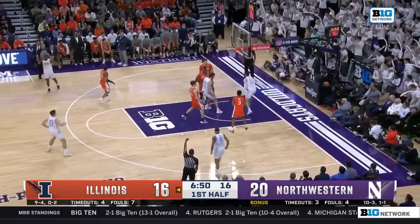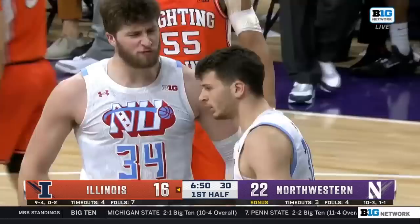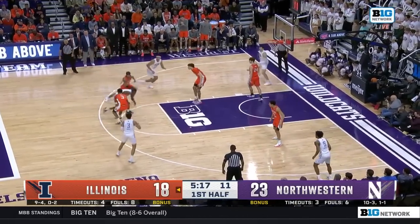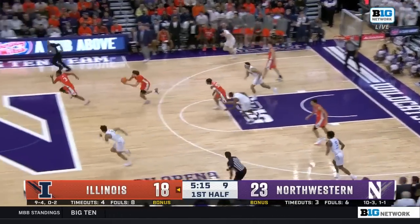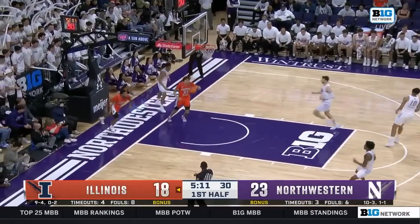Barron — oh — over Dane Dangja, and the foul. Dane almost split the defenders but Epps took it away. The other in, he lays it in.